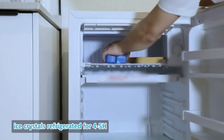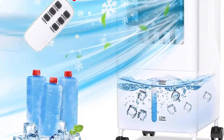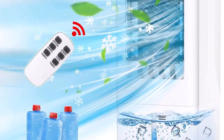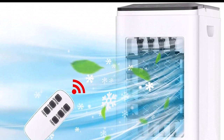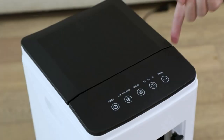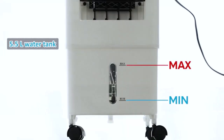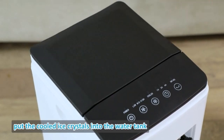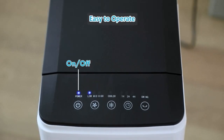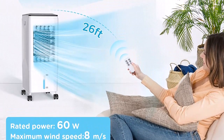The portable air conditioners feature three adjustable wind speeds — low, medium, and high — to meet your different cooling needs in hot summer. A one to seven hour timer setting lets you enjoy a comfortable night's sleep. In addition, the portable air conditioner has a quiet spinning fan engine which keeps operating noise lower than 54 dB.